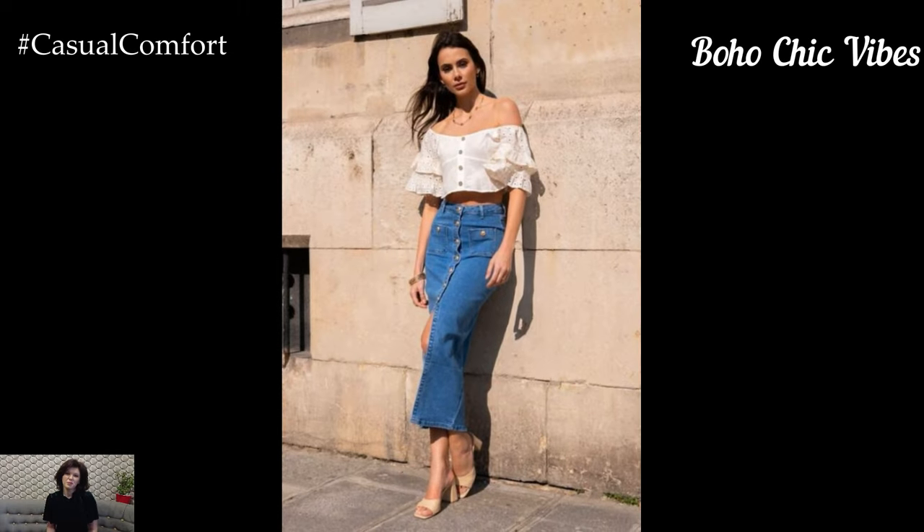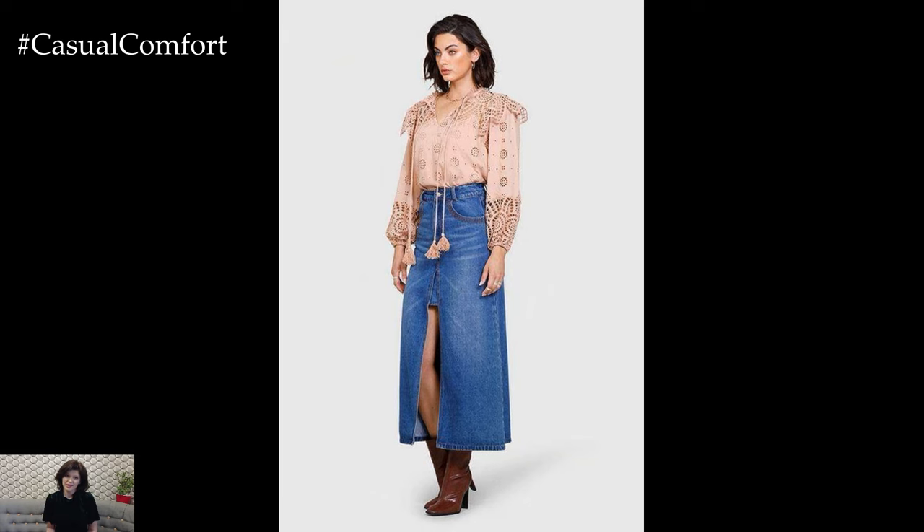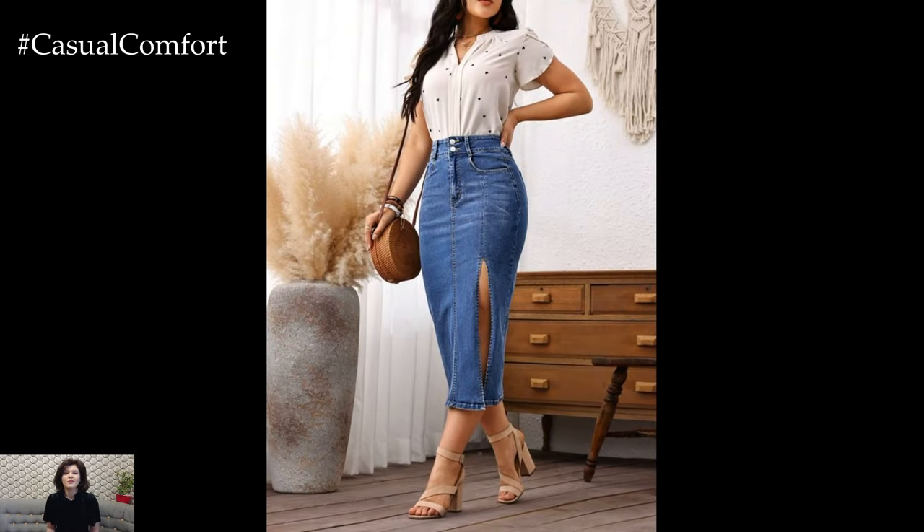Boho Chic Vibes: If you love bohemian style, a denim midi skirt is a great foundation for creating a boho chic look. Pair your skirt with a flowy, off-the-shoulder blouse or a peasant top with intricate embroidery or lace details. Choose tops in earthy tones or vibrant patterns to add a bohemian touch to your outfit.